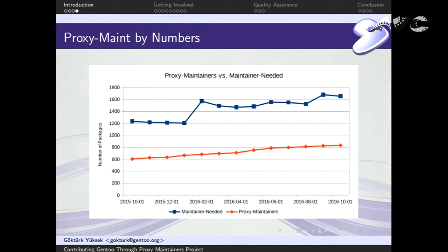This is a graph for the number of packages maintained by us versus the maintainer-needed category — packages with no active maintainers — over the past 12 months. Last year around this time, the proxy maintainers project had about 600 packages, and over one year the number went up to over 800. But if you compare that to maintainer-needed, it was around 1,200 and in one year went up to 1,600. So we are still behind. We are improving and picking up more packages, but we're not catching up with maintainer-needed. We can always use extra help.